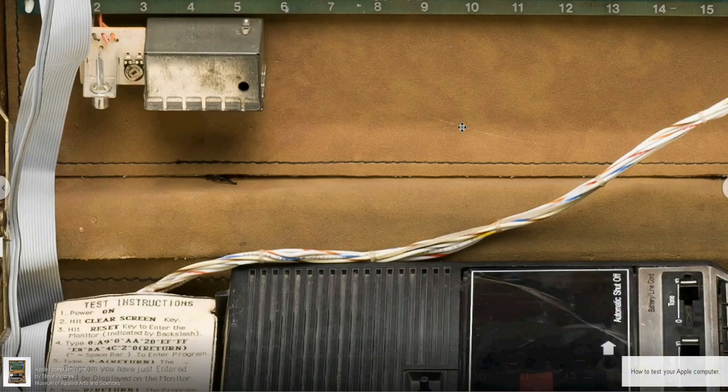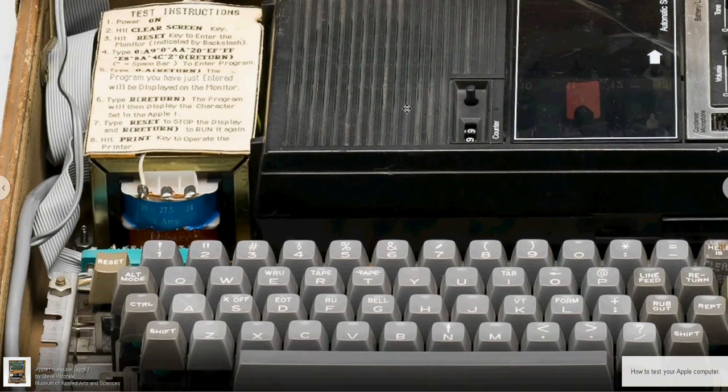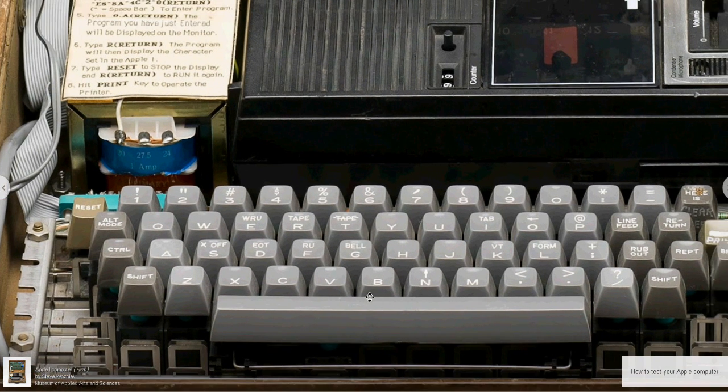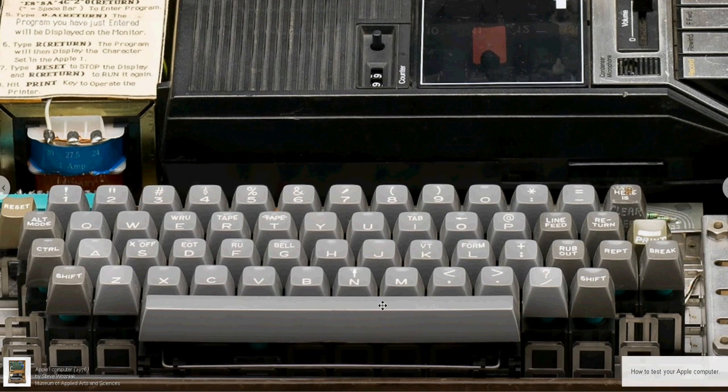It had a 6502 microprocessor and 8KB RAM. The peripheral equipment such as power pack, keyboard, monitor, and cassette recorder had to be obtained personally by the user.